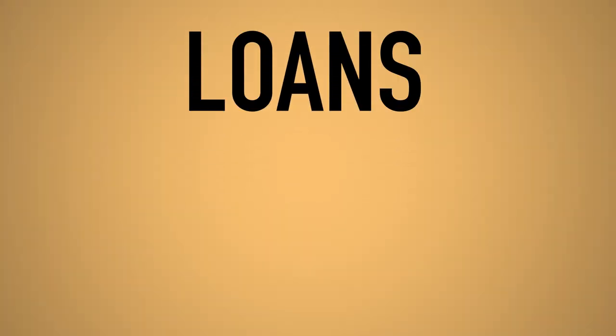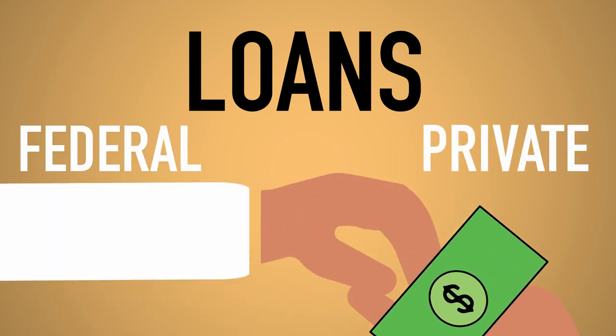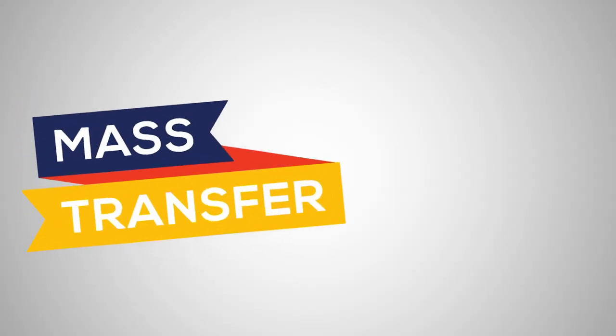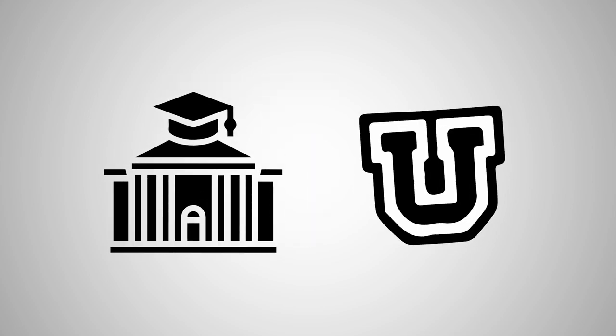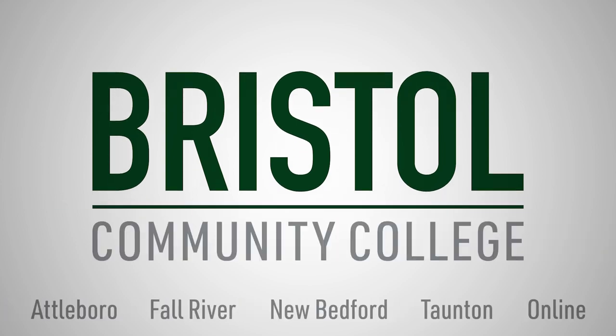Once you've exhausted all sources of free aid and payment plans, federal and private loans are available. Keep in mind these must be repaid. Federal loans will be detailed in your financial aid packet, while private loans you'll have to seek out on your own. And remember, if you plan on transferring, we've got you covered too. With more than 75 credit transfer agreements with four-year colleges and universities, you can save thousands by starting at Bristol.